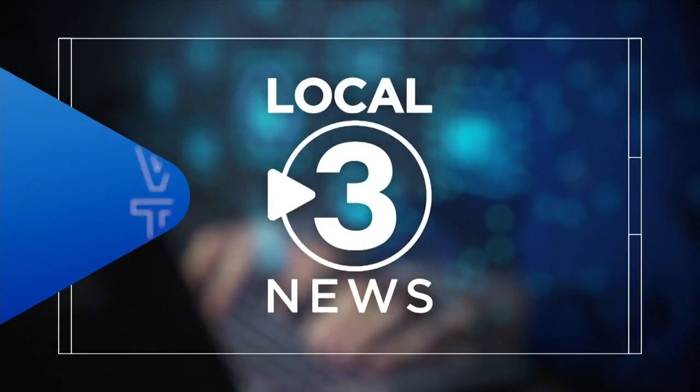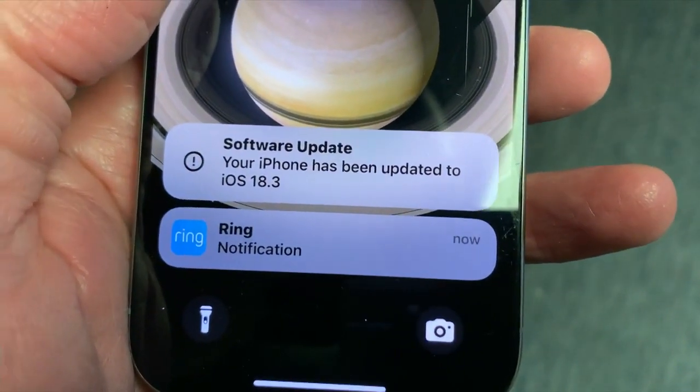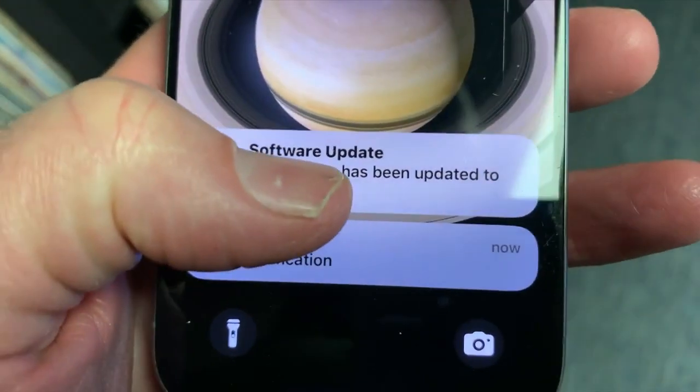Apple updated the operating system on millions of iPhones and iPads this week, and even if you didn't do anything, that update may have downloaded onto your phone while you were sleeping. You woke up with Apple Intelligence doing all sorts of things, including taking up a lot of space and making your battery die quicker. Not only did Apple install iOS 18.3 on millions of phones, it also turned on Apple Intelligence by default.